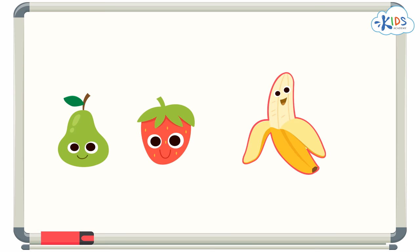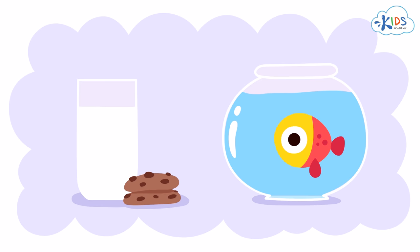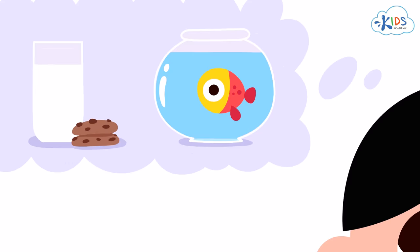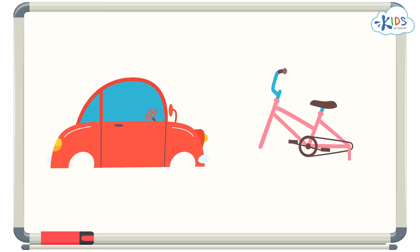Sometimes, it might not be that easy. Sometimes, we have to think whether or not these objects belong together. Like the examples we used in the beginning of the video — cookies and milk, or a fish in water. Can you think of any other objects that fit together? Can you imagine a car or a bicycle without wheels? That doesn't look right! Wheels fit together with cars and bicycles. They belong together.